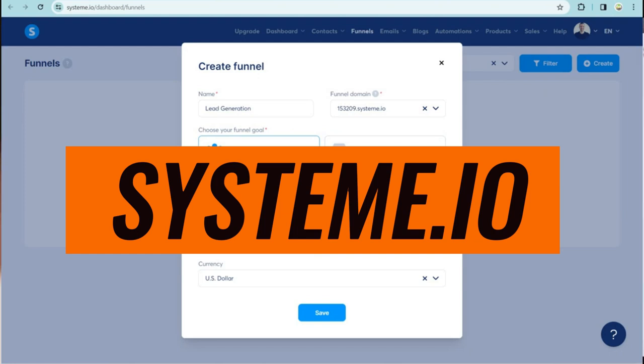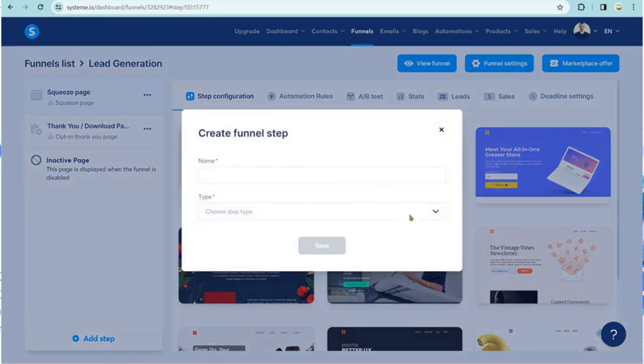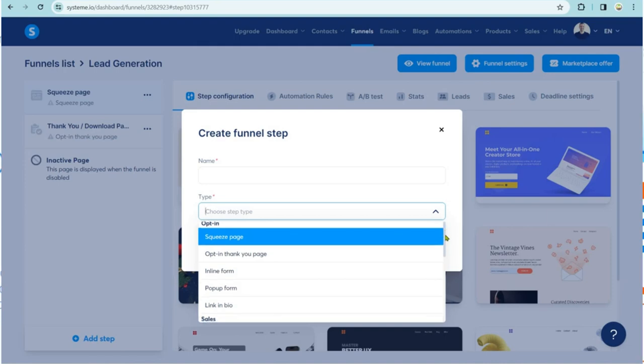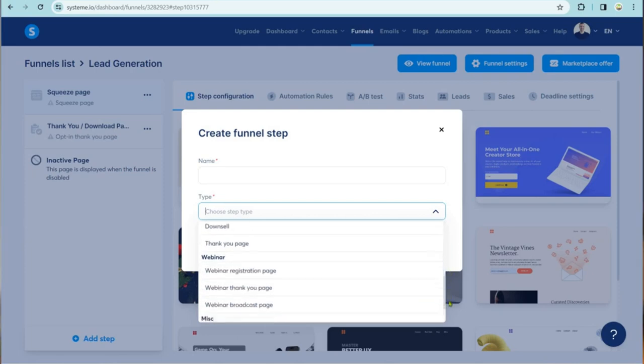Whether you're just starting out or you're a seasoned pro, Systeme.io has something to offer. It combines email marketing, sales funnels, and even membership site capabilities into one easy-to-use platform. This all-in-one platform is a game-changer for beginners and experts alike. Imagine having all your marketing tools in one place, seamlessly integrated to work together — no more juggling multiple platforms. Systeme.io simplifies the process, allowing you to focus on what really matters: growing your affiliate marketing business.